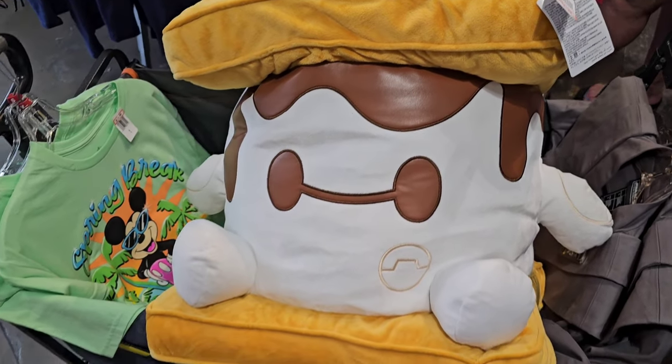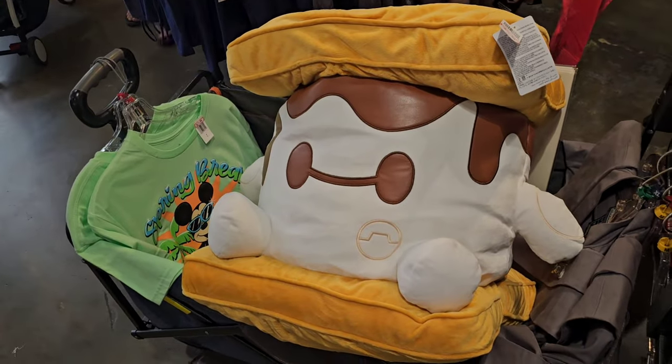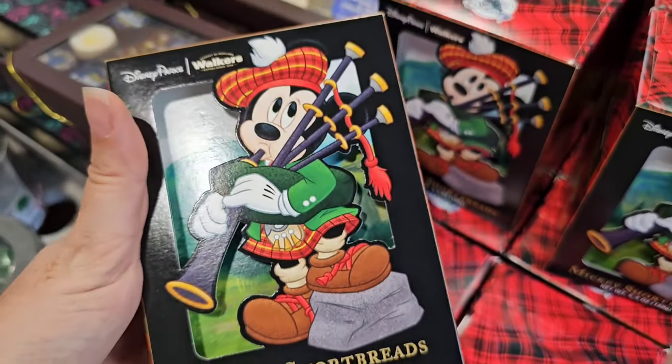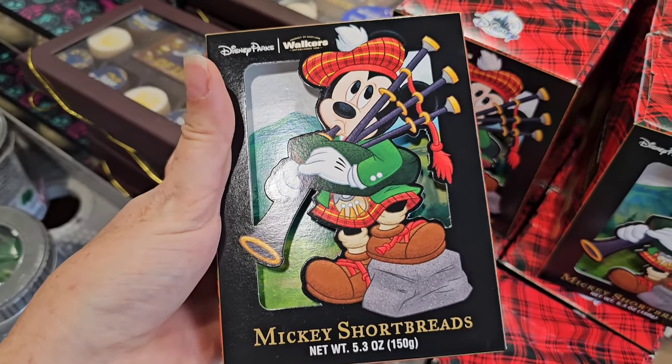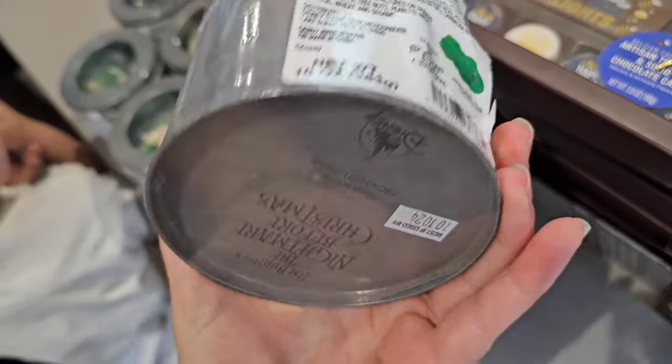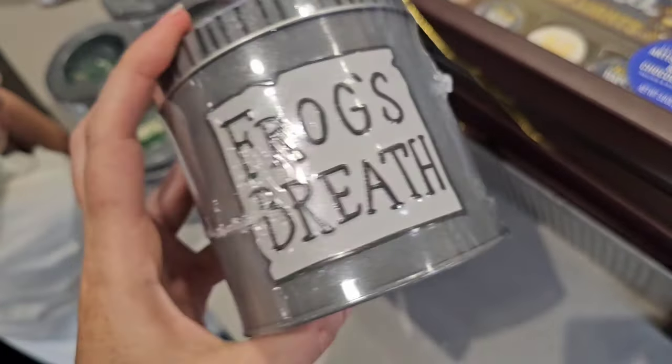$34.99 — Jaden, do you have any thoughts about this? He actually has this, he got it for Christmas. It's full price but it's worth full price. A little Mickey shorts spread — this is what everybody was yelling at me about the other day. See if there's frog's breath.